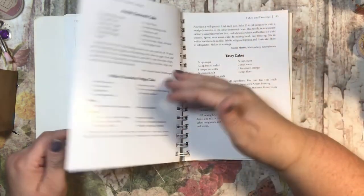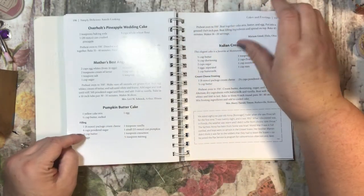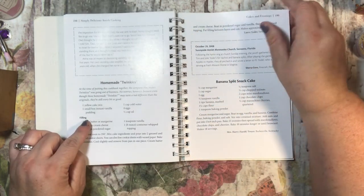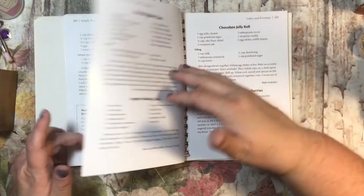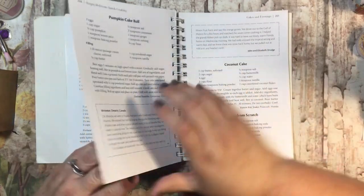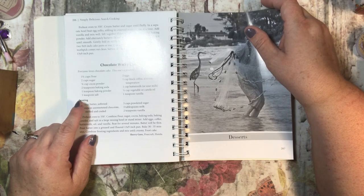Cakes and frostings: carrot cake, oatmeal cake, white chocolate fudge cake, tasty cakes, Anna's frosting, chocolate mayonnaise cake, Overholt's pineapple wedding cake, mother's best angel food cake, pumpkin butter, Italian cream cake, homemade Twinkies, banana split snack cake, buttermilk pound cake, three layer strawberries and cream cake, hummingbird cake — my mom used to love that one — apple pudding cake, chocolate jelly roll, shortcake for fresh strawberries, pumpkin cake roll, coconut cake, yellow cake from scratch, chocolate wacky cake, and everyone loves chocolate cake.